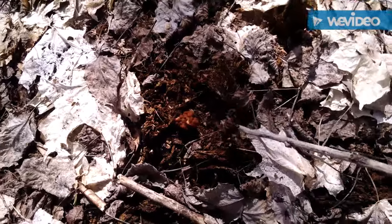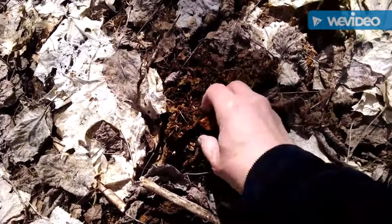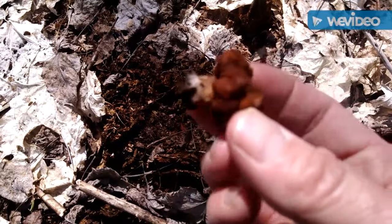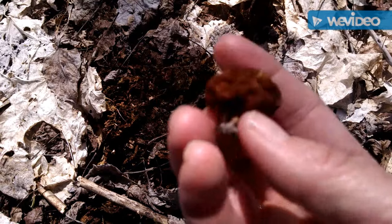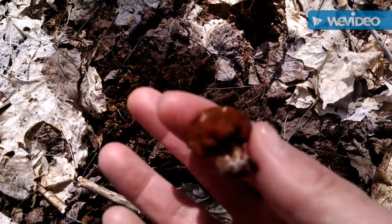So they're kind of ugly and gross anyway, so I wouldn't want to eat that beef steak morel. Throw it.